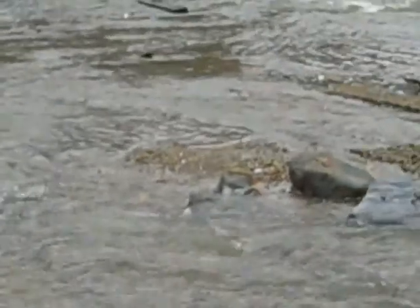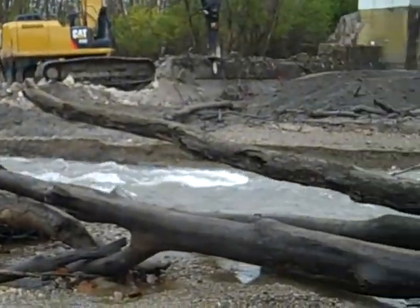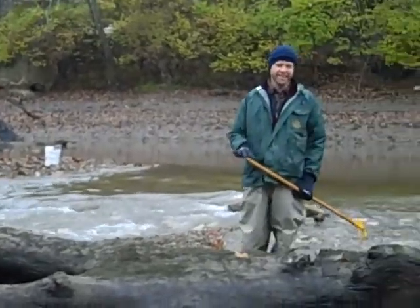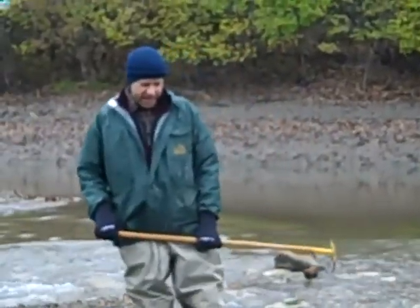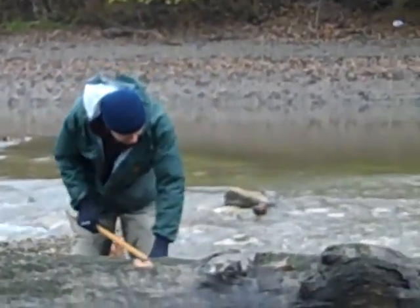In the last three minutes I've counted maybe a hundred half shells. Lots of old dead halves.